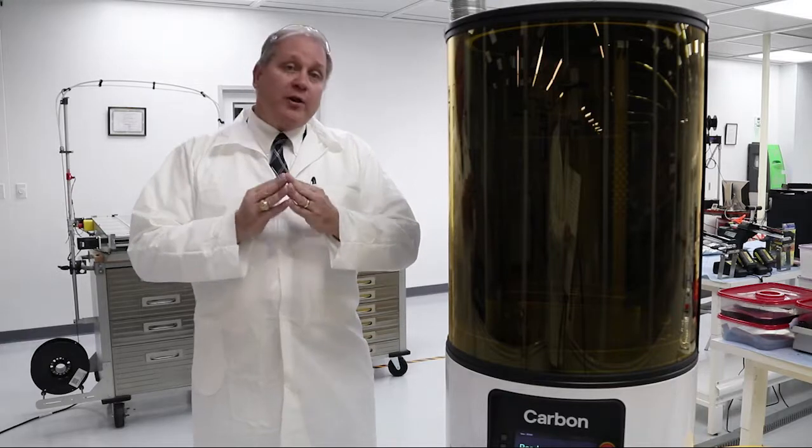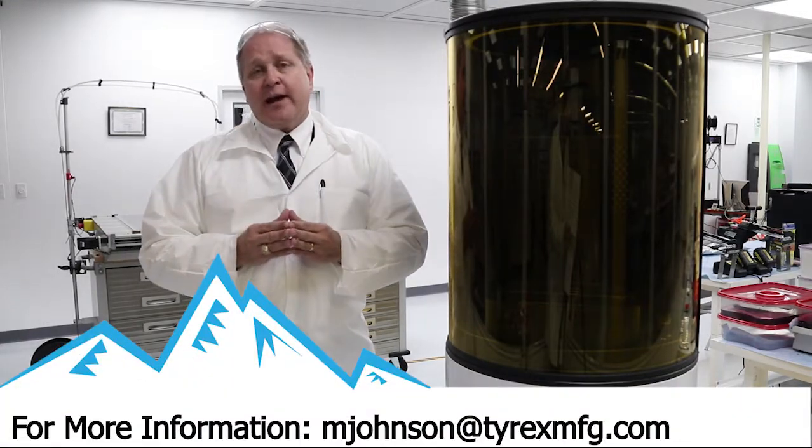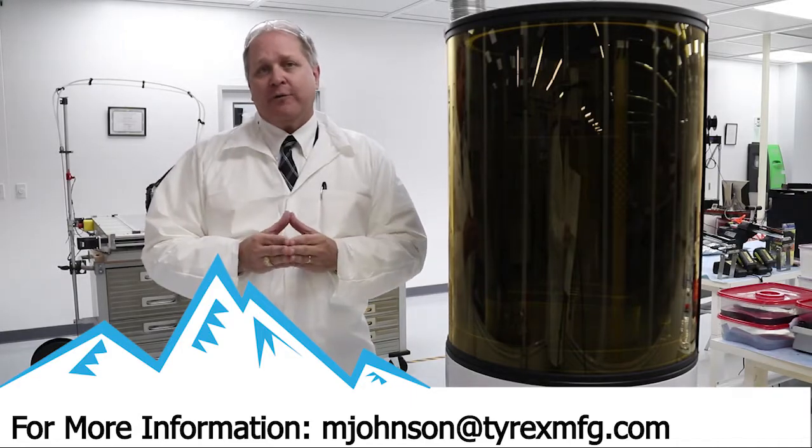So we hope you will come with us on a journey, learn more about additive manufacturing and how it can help your business be successful going forward.